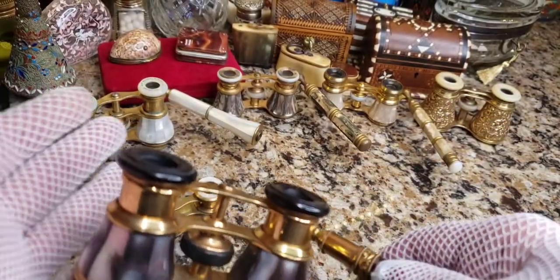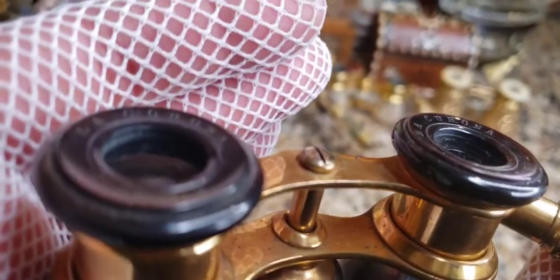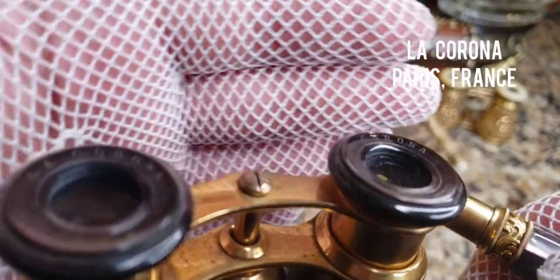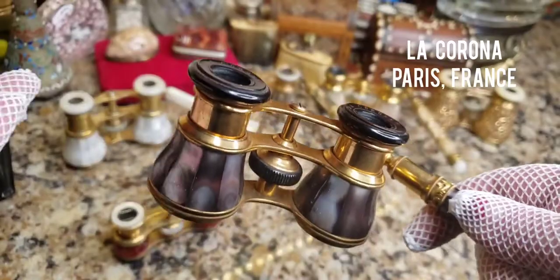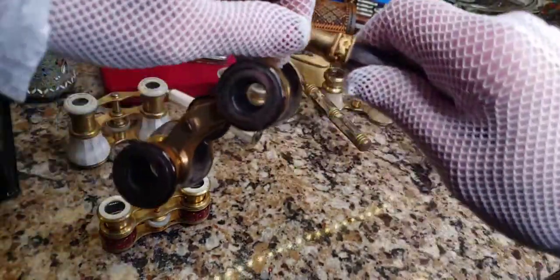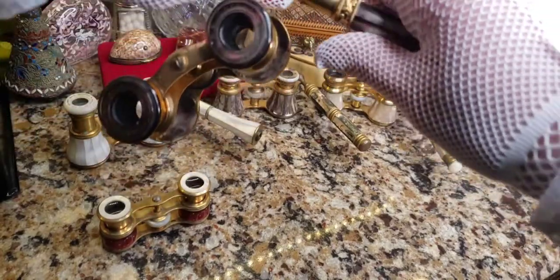These were made by — wait, you're gonna die laughing — La Corona. In Italian or French that might mean 'the corona,' but it really means 'crown.' So I got coronavirus glasses!